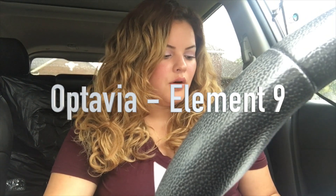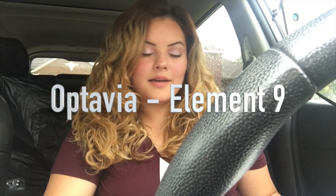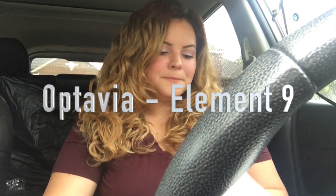Today I'm going to be going over Element 9 of the Life Book, Dr. A's Habits of Health. This one is titled: How do you use fuelings to reach a healthy weight?